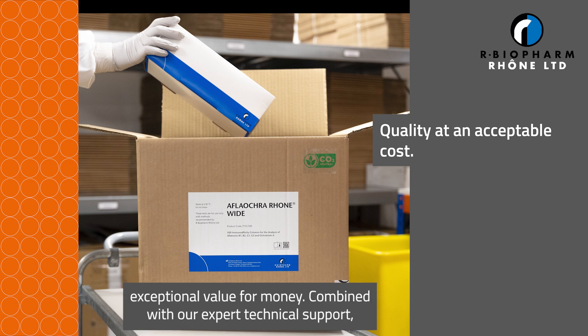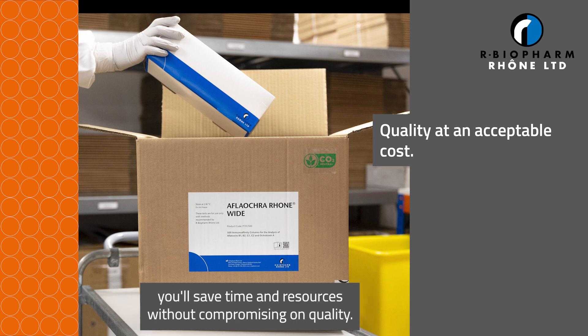The variety of available pack sizes minimizes in-house validation, ensuring exceptional value for money. Combined with our expert technical support, you'll save time and resources without compromising on quality.